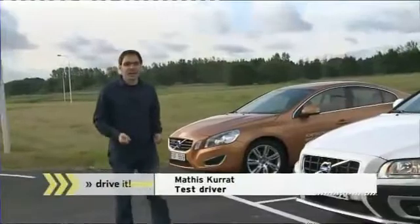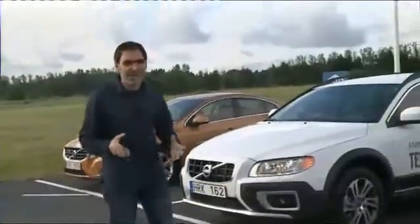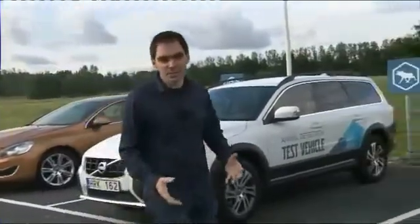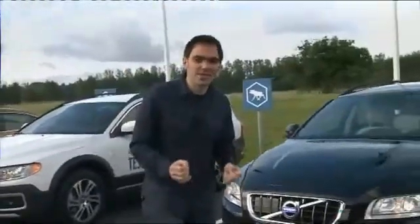Car tester Mattis Kuret says Volvos have always had a reputation for being safe cars, not least because of the tough steel used to make them. But today, he adds, safety means more than a solid car with good crash test results — it's all about electronics that are supposed to prevent accidents. And Volvo is a leader here.